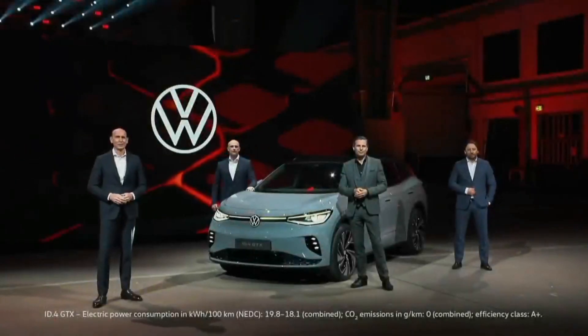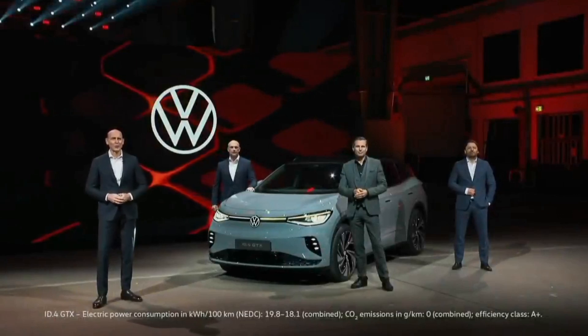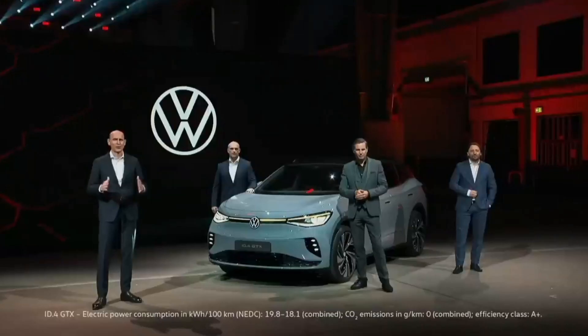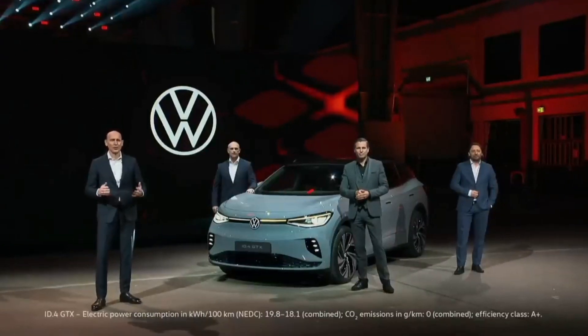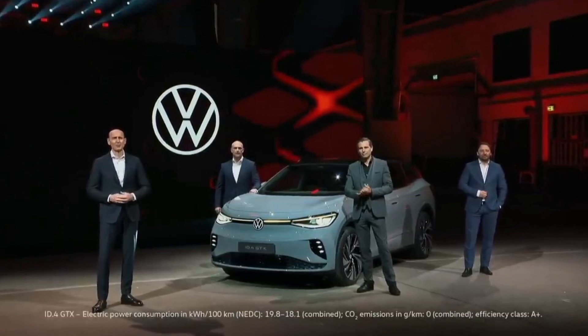Ladies and gentlemen, there is one thing you have truly witnessed today — we will tackle any and every incline, no matter how steep. We are working tirelessly on the way to zero for a climate-neutral future. We are rapidly rolling out our range of fully electric cars. With our new ID.4 GTX, Volkswagen offers sustainable mobility with emotional design and intelligent performance.